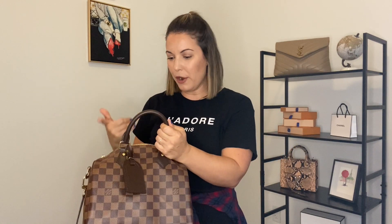Moving along to the Speedy B25 for the same occasion — this one is a little bit smaller but still has a lot of room for your essentials. You could fit a water bottle, a small notebook, and everything else you would normally carry. You do have the strap option, which is major. If you not only carry your bag but maybe a lunchbox or other things before you make it into the office, this is a great option — you can place it on your shoulder or crossbody, giving you that hands-free option.